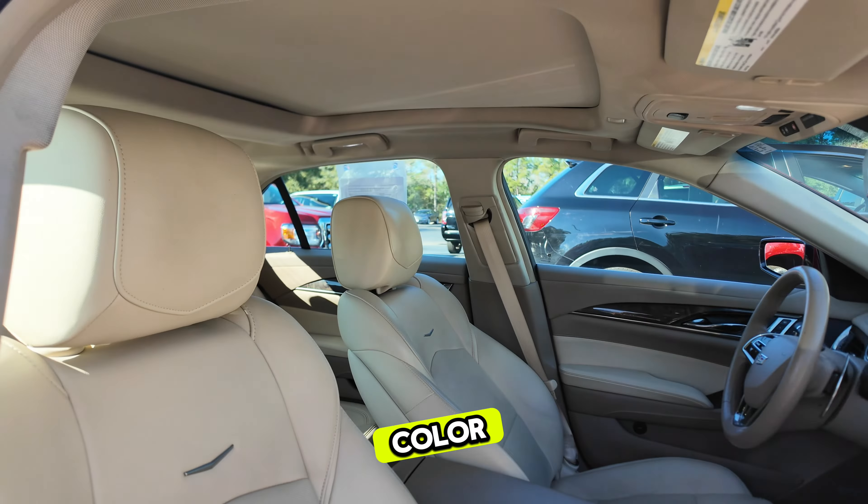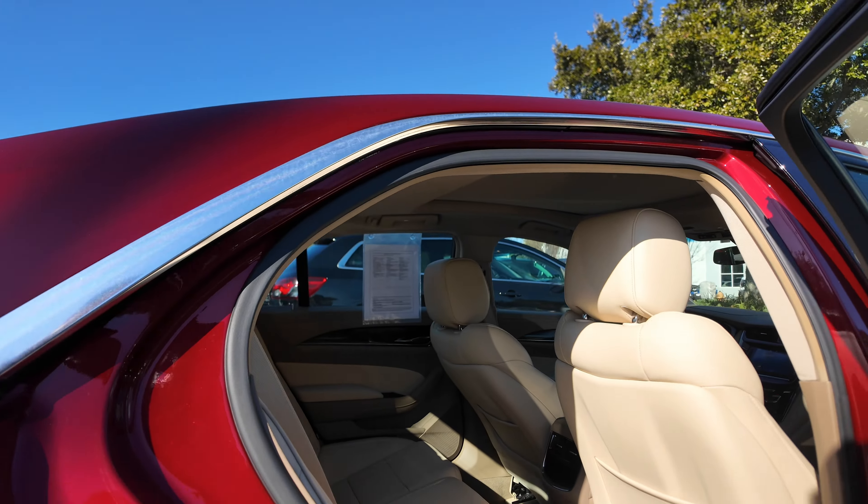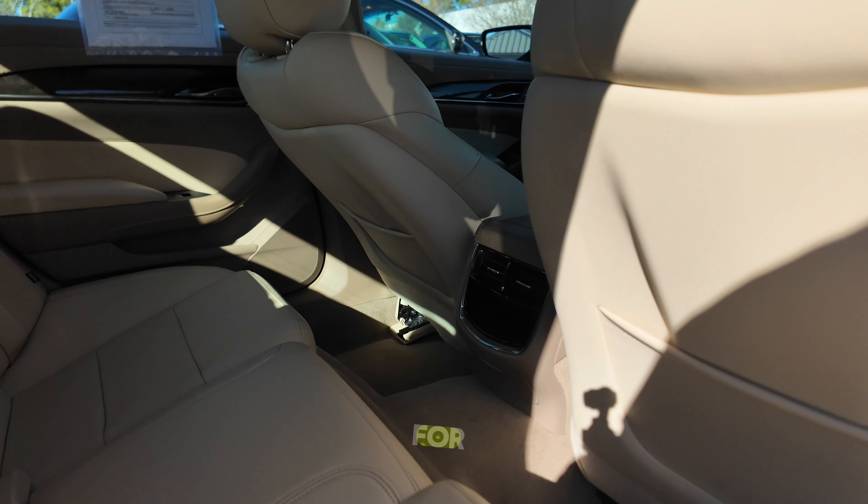Leather upholstery in a nice light color, panoramic sunroof, carpeted floor mats, wood grain trim, and vents back here for your rear passengers.